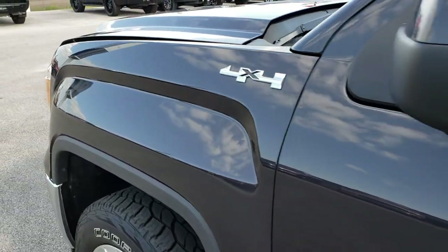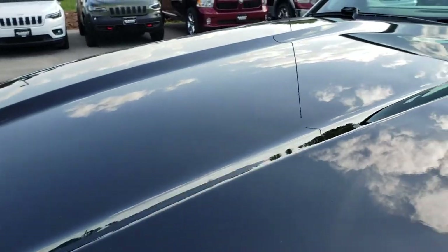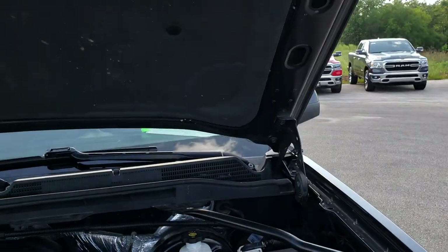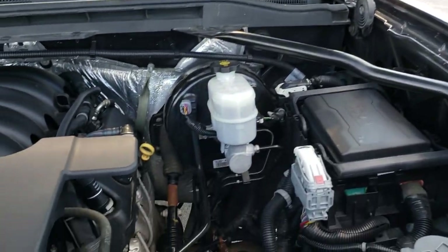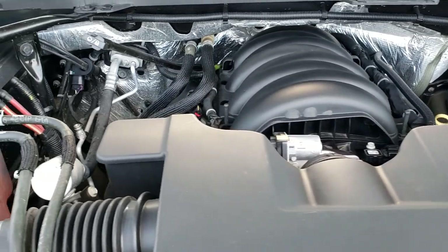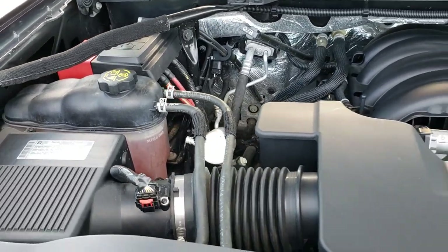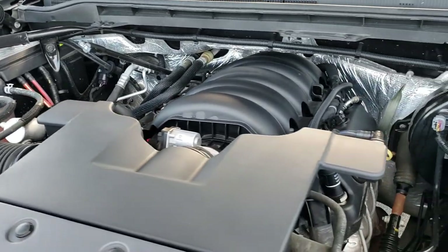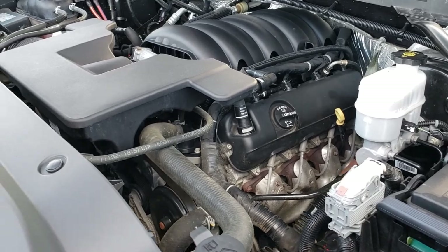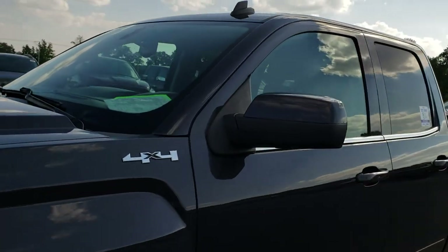I'd like to thank you for checking out the video today. Hopefully from this video you will have been able to tell just how clean this truck is inside and out, so you can make a smart buying decision. Under the hood we have the 5.3 liter V8 motor — the engine bay is very clean and runs very smooth. This truck has been fully safety inspected by our service shop, has a fresh oil and filter change, all the fluids have been checked and topped off, and this truck is 100% ready to go.